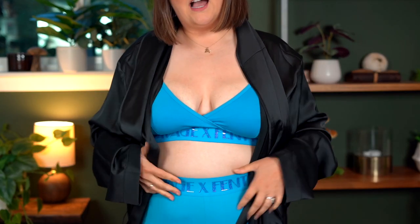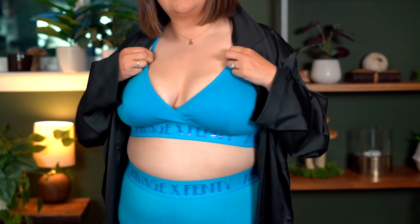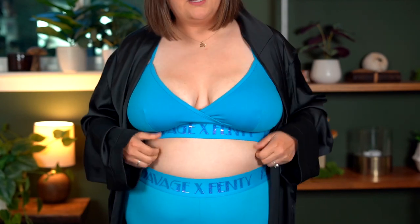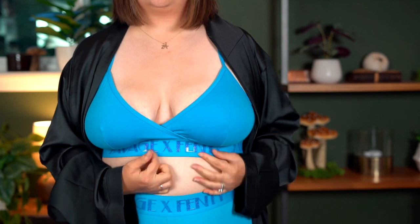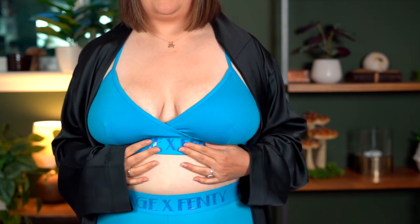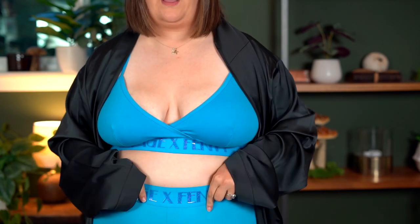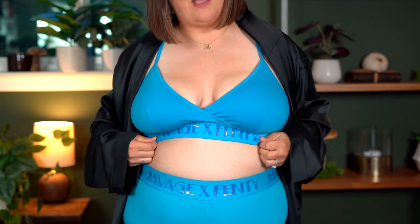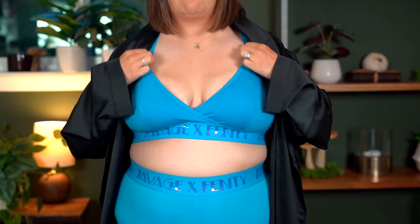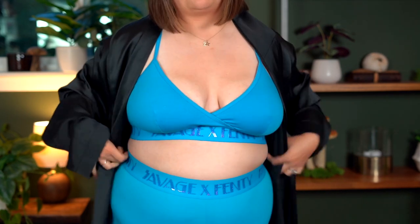Underneath I'm wearing the Vaporwave Forever Savage Bralette — this is in Malibu Blue and this is an XL as well. The texture is like rubbery. And then these are the Vaporwave Forever Savage Leggings, also in Malibu Blue, size XL. I actually really like this color. I feel like this really neon, vibrant, bright blue is really trendy right now — I've seen it in a lot of different things lately.